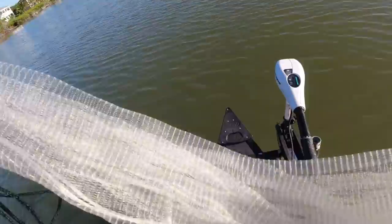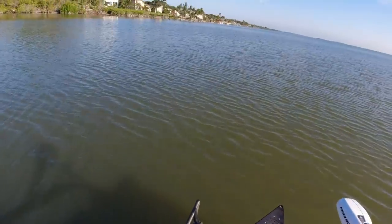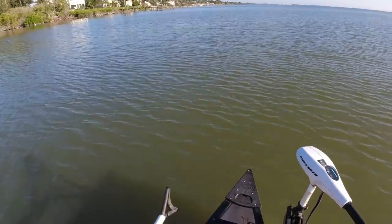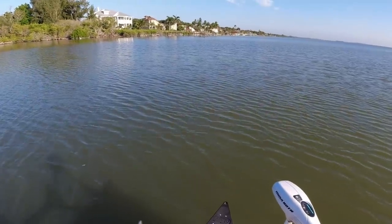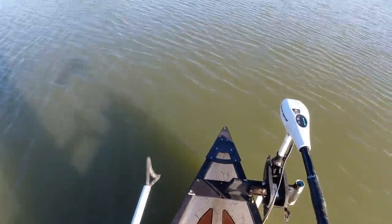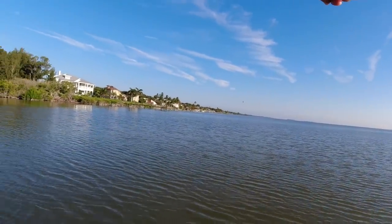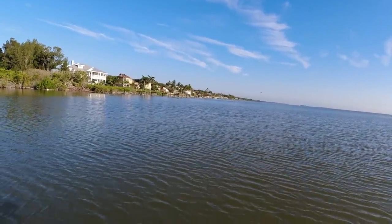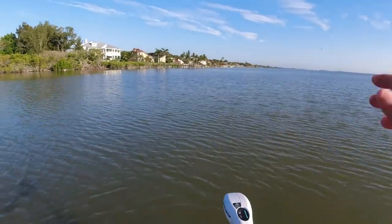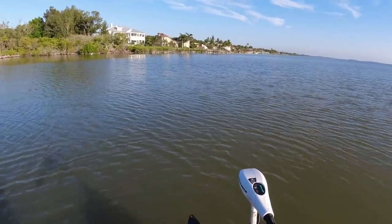I think I located some mullet right here. A lot of times I'm looking for jumps or flicks, but sometimes you can just look for nervous water, which is what I found. That osprey right there — when he flew over the mullet real low, all the mullet spooked and that gave away exactly where they were. So I'm gonna sneak up in there and hopefully we'll get them.